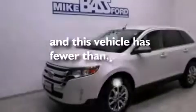Also included are a passenger side vanity mirror, an anti-lock braking system, a split folding rear seat, and this vehicle has fewer than 29,000 miles on the odometer.